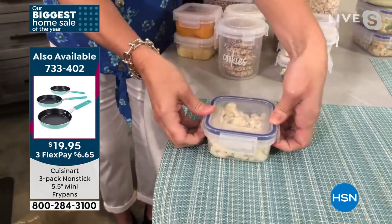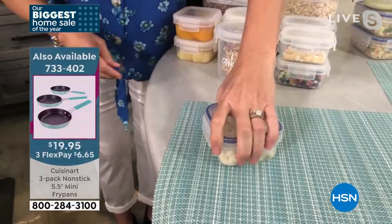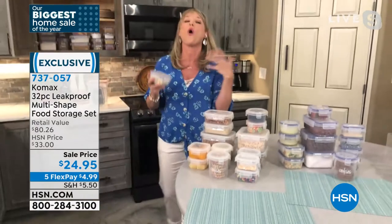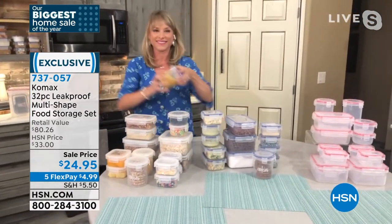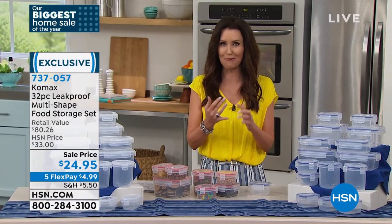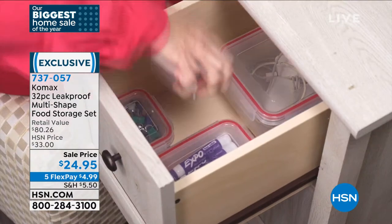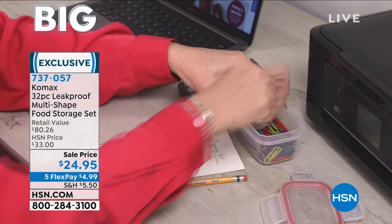You can hear the freshness sealed in — times four. That is completely leak-proof, airtight, watertight, BPA-free, freezer-safe, microwave-safe. You can feel and hear that it's clipped safe — times four — making it watertight, airtight, and leak-proof. That means your foods are going to last longer in the pantry and in the freezer, and they're not going to taste like freezer. They're going to taste like whatever you put in there.